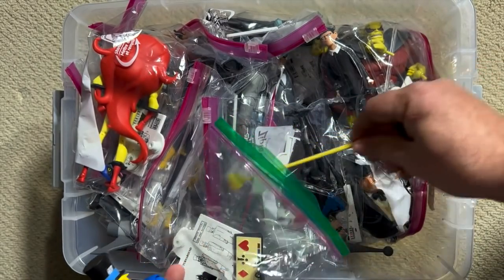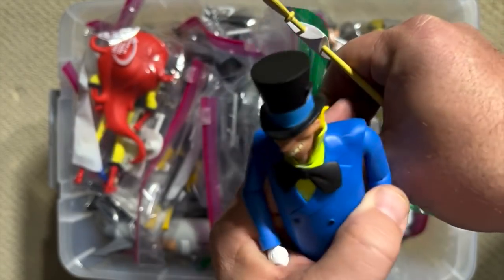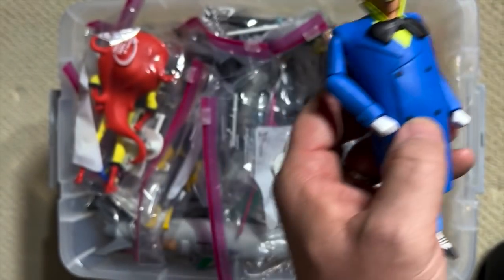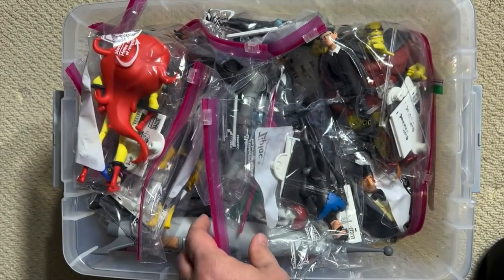He comes with multiple accessories that I'm going to keep in this bag so I don't lose them, because we're going to set these guys up. We are working on a revamp of the Secret Lounge for 2022, and these figures are going to have their own display down there.